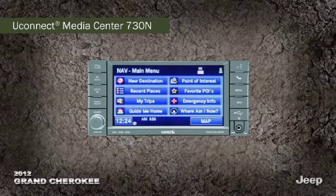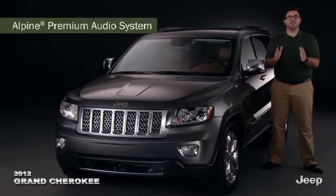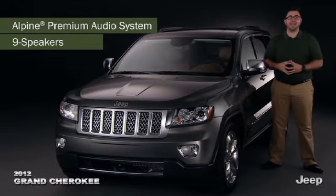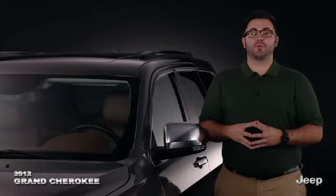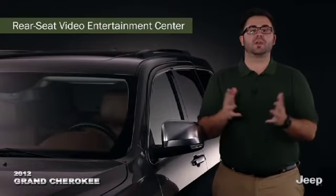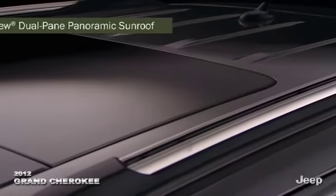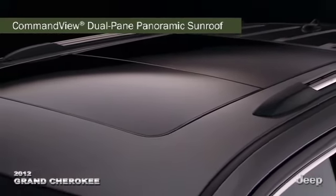Delivering a true concert hall experience is the available Alpine premium audio system with nine speakers placed throughout the cabin and a subwoofer fed by a 506-watt amplifier. Further expanding over-the-road pleasures is the available rear seat video center — play DVDs, WMA files, audio CDs, MP3s, or games on the color monitor controlled by a battery-powered remote. The available command view dual pane sunroof takes advantage of sunshine, fresh air, and the great outdoors.